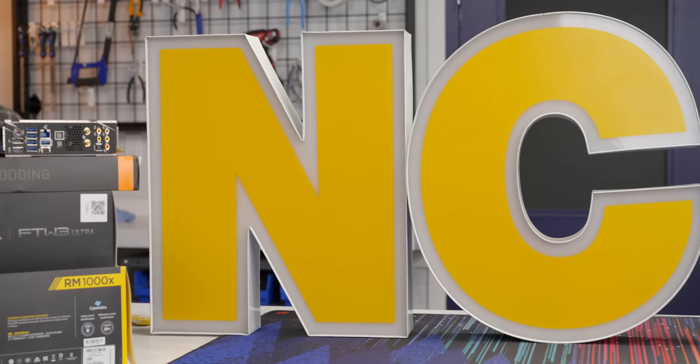This is Linus Tech Tips, and this is an NCIX sign. How could I not put my PC in here?